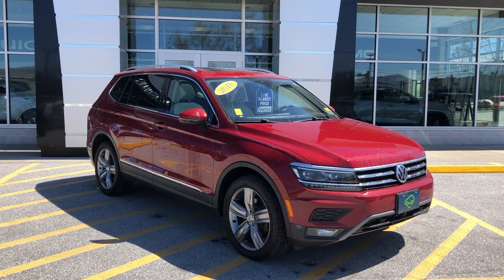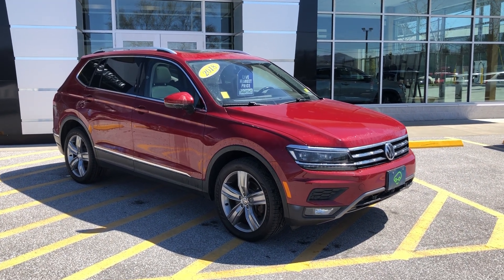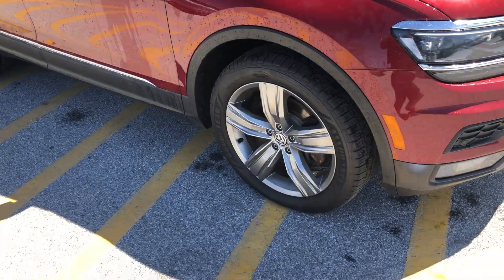First off, Carolyn, I love the grille on this. The lateral lines across the Volkswagen are pretty synonymous with them. We've got high-intensity lights in the front, LEDs and fog lights, as well as parking sensors in the front.